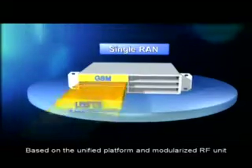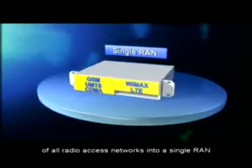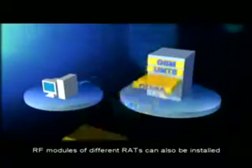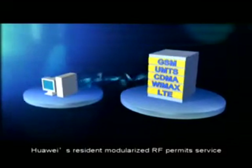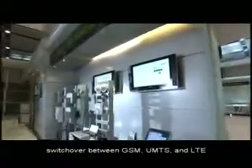Based on the unified platform and modularized RF unit, Huawei's fourth generation base station achieves convergence of all radio access networks into a single RAN. RF modules of different RATs can also be installed in the same base station cabinet. Huawei's modularized RF permits service switchover between GSM, UMTS and LTE.